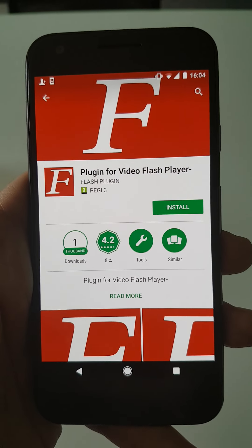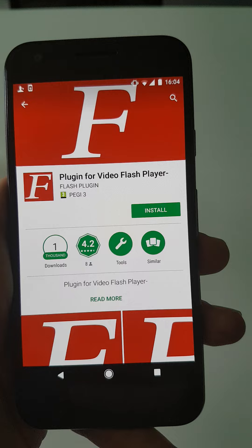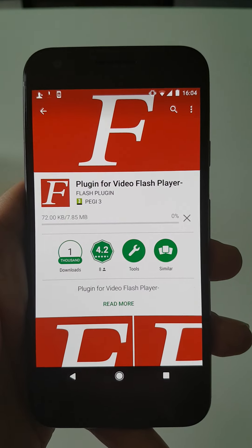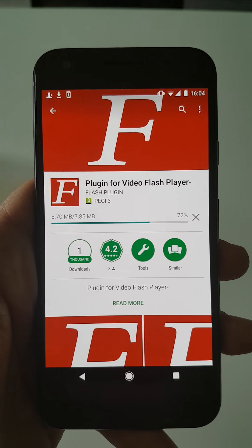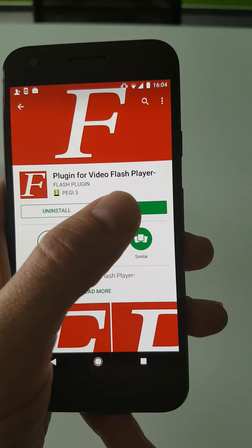Hi guys, look what I found on Google Play Store: a plugin for video flash player with more than a thousand installs already, even though Adobe announced like five years ago that it would stop developing Flash Player for Android.